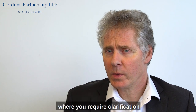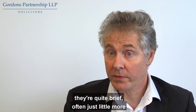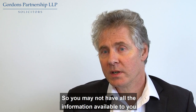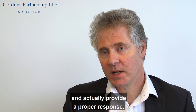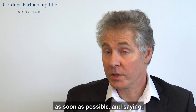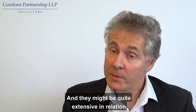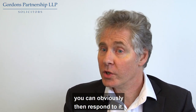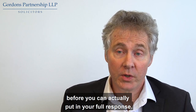At the same time there may be areas where you require clarification, because the new inspection reports are actually quite short and brief — often just little more than bullet points. So you may not have all the information available to actually enable you to investigate the matter and provide a proper response. You should feel confident in going back to CQC as soon as possible and saying, look, we require more information on these particular areas. Once you've got that information you can respond, but you may need to ask for an extension of time before you can put in your full response.